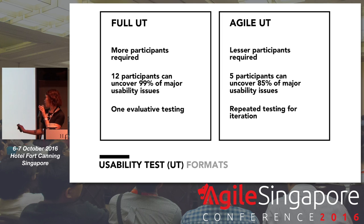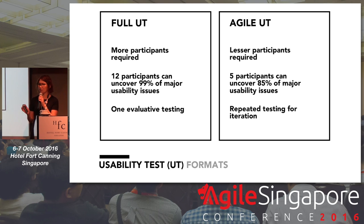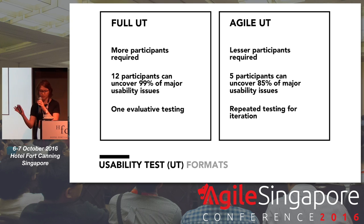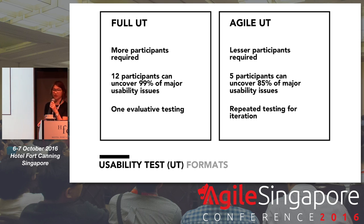Going into the usability testing formats that we have — there is the full usability testing and there's agile. Very often, many agile development teams actually skip real-life user testing because they have a perception that it takes up a lot of time and a lot of effort to do. And there are actually many user testing alternatives that actually help with this. Some would be unmoderated remote testing or even guerrilla testing. However, with these methods, the physical interaction with real users actually gets lost.